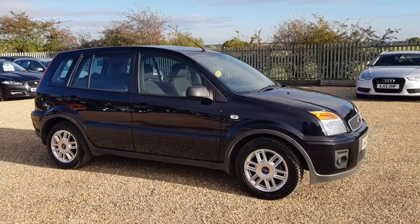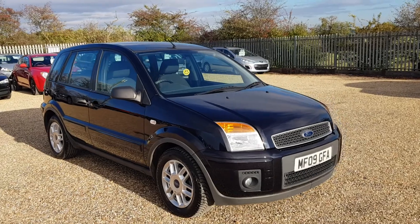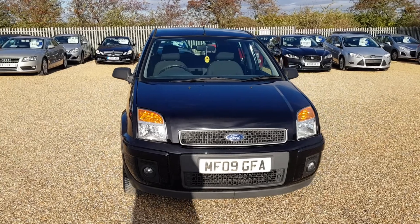If you are interested in this Ford Fusion or any of the other cars that we do stock, please feel free to give us a call. We'll be happy to answer any questions you may have, and we look forward to speaking to you very soon.